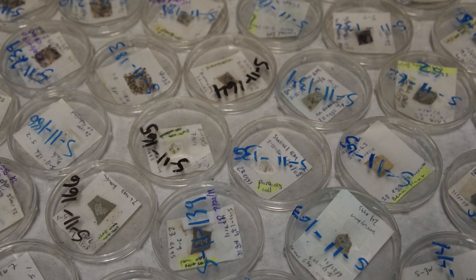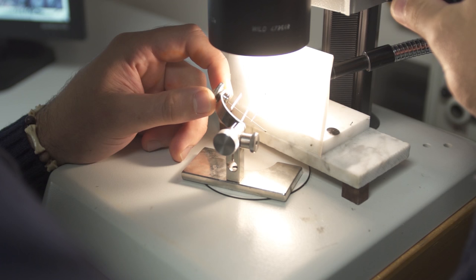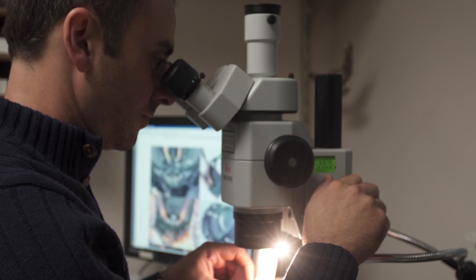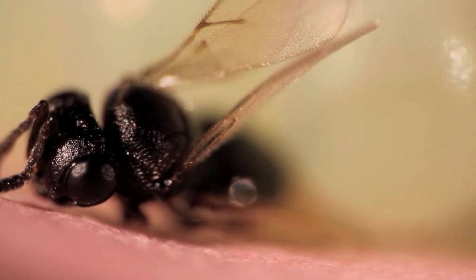I received a sample of parasitoids that had emerged from sentinel egg masses in Beltsville, Maryland. These were put out by Don Weber and Megan Herlihy, who work at the Agricultural Research Center there. And among them was Trisulcus japonicus. So I immediately called Megan and said, did these come from outside? And she said yes, they did. And so then there was a very, almost emotional moment.